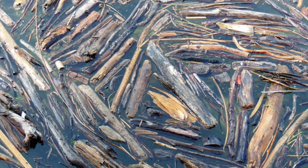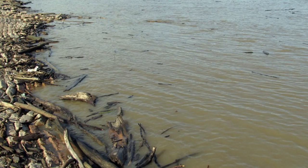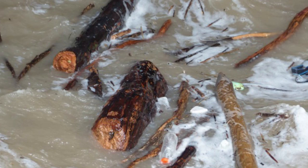Their termite-like diet helps Gribbles play an ecological role by helping to recycle driftwood. Research has indicated that the enzymes they use during the feeding process are effective in transforming wood cellulose into simple sugars that are rich in energy. If that process were able to be replicated, it could potentially provide a liquid source of renewable biofuel.